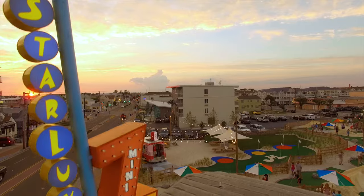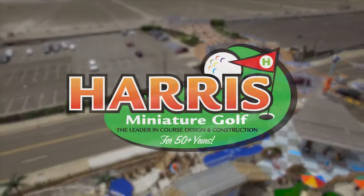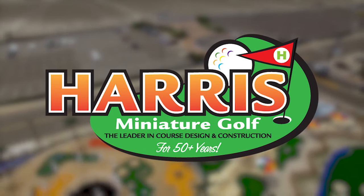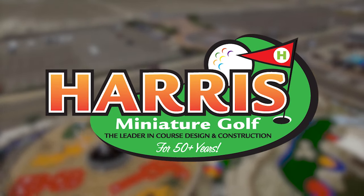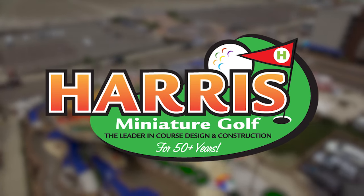We hope you enjoyed our tour of the themed StarLux course. To get more information on how you can become a miniature golf course owner, please go to the resources page of our website and request an investor's kit. We look forward to helping you succeed in the business of miniature golf.